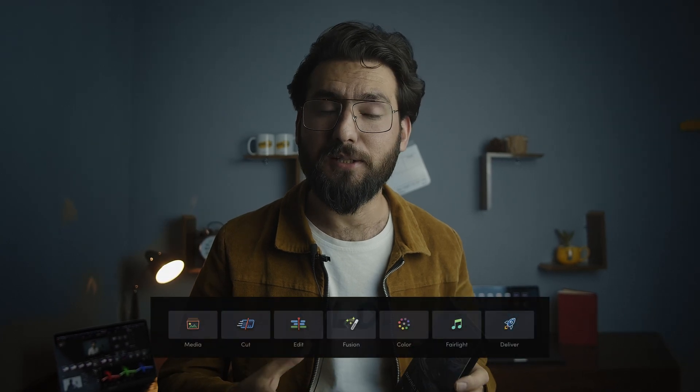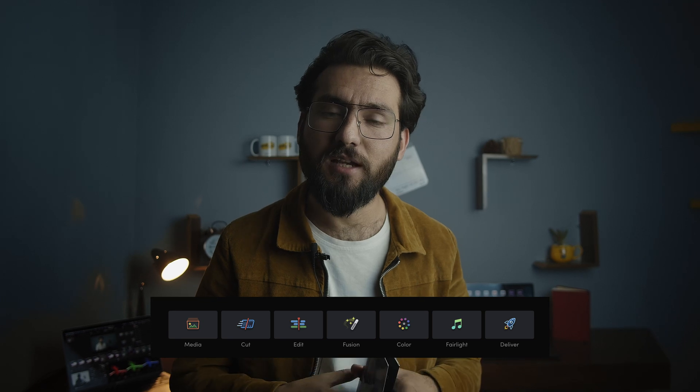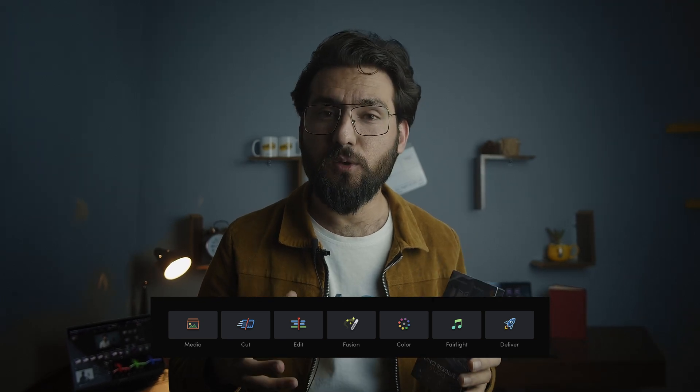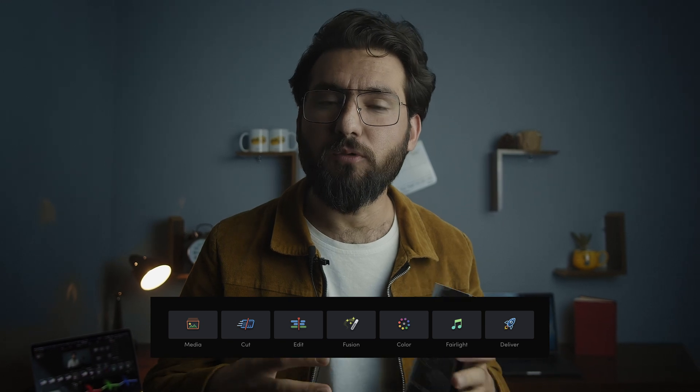I do have DaVinci Resolve Studio version for just 299 bucks, which can handle editing and VFX. If you do all your editing in just one software, it has a special tab called the Cut page where you can cut and paste or edit your video in a fast and very awesome workflow.